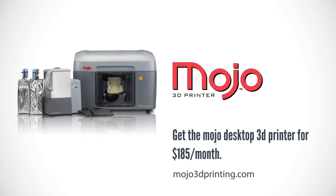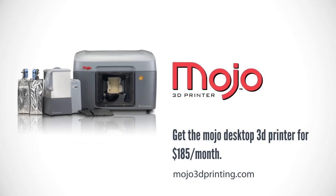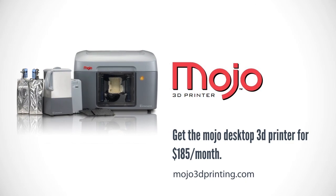Engineer vs. Designer is brought to you by Mojo 3D Printer — a world-class professional 3D printer for only $185 a month. To find out how you can give your big idea a little mojo, visit mojo3dprinting.com. A production of EBD Media.